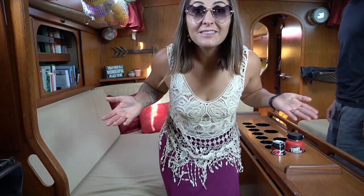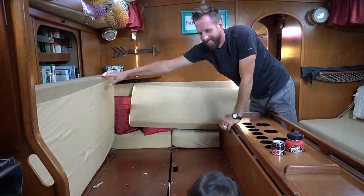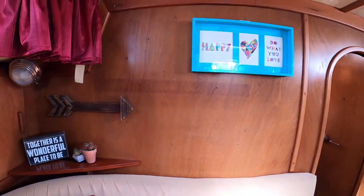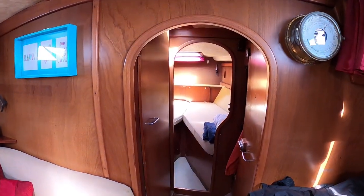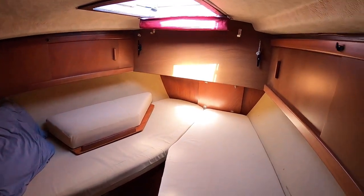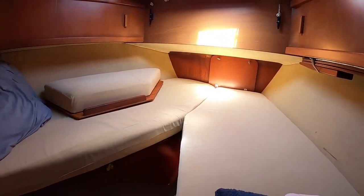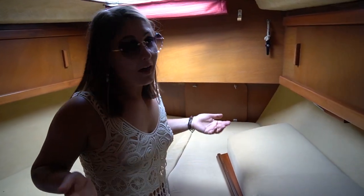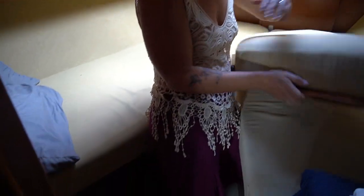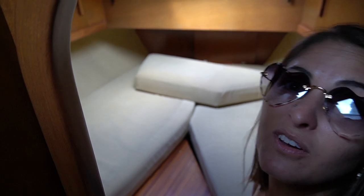Time for a party! But wait, there's more — we can sleep a buttload more people in here. And if we want to sleep even more people we have a V-berth. This can fit two comfortably separated, or two together if you want. You just insert this little wood piece right over here — I don't remember exactly how it goes; I should probably figure that out.